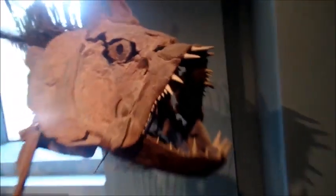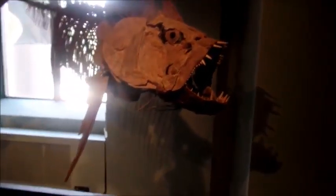And this is a Xiphactinus, with horrific looking teeth. This thing was basically a combination shark and piranha, and it lived in western USA along the coastlines.